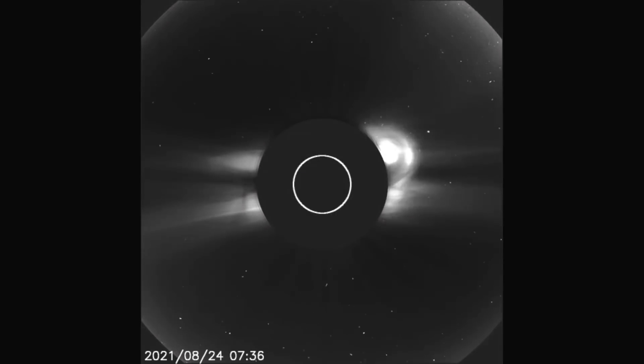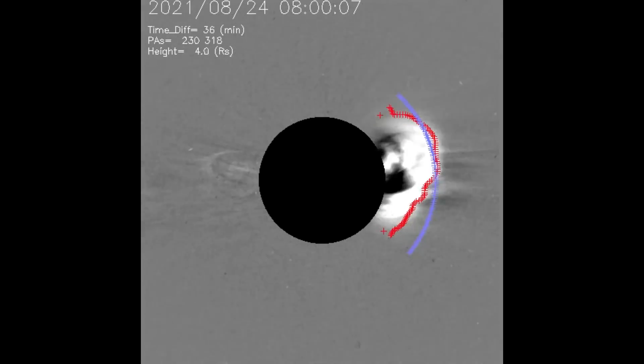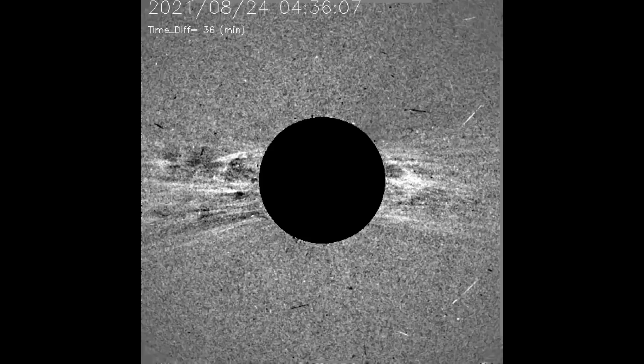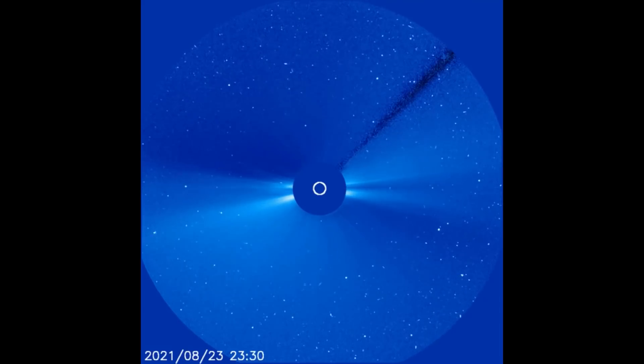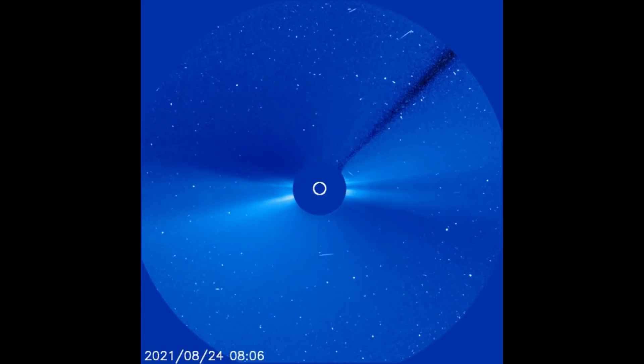Now seen using the ink filter. Using this difference filter, the flare is observed much better — I'll loop the clip once. The flare is then seen on the LASCO C3 filter as it expands out through space, heading toward Earth.